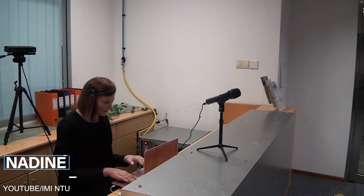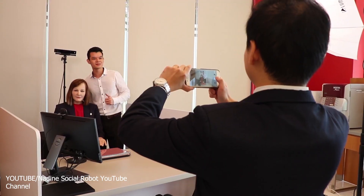Imagine talking to a female customer service agent over the phone. She asks for your information, addresses your problems, and then sends you off with a lovely goodbye. There would be no doubt in your mind that you had just spoken to a human being. Well, you could be wrong, and you could be forgiven. Meet Nadine.